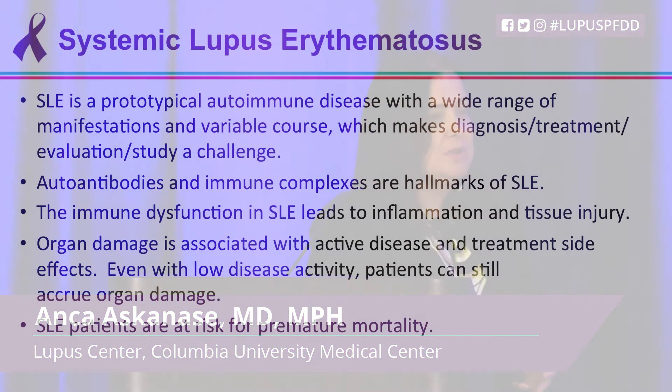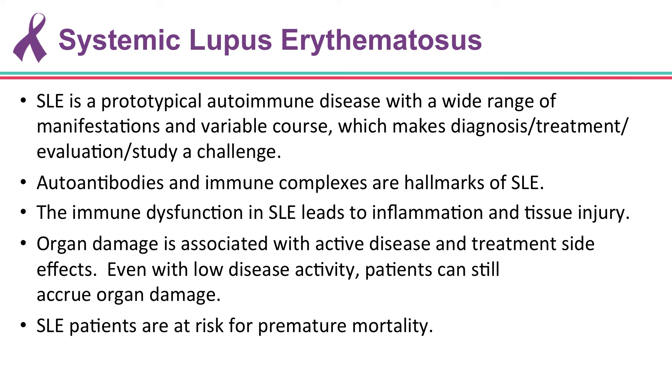My task is not going to be easy because I have 15 minutes to condense all of what I've learned, so bear with me. Systemic lupus is a prototypical autoimmune disease with a wide range of manifestations and variable course, all making diagnosis, treatment, evaluation, and study of the disease a big challenge. Autoantibodies and immune complexes are the hallmark of the disease; the immune dysfunction leads to inflammation and tissue injury. Organ damage results from active disease and treatment side effects, and even with low disease activity, patients can still accrue damage. Because of this, lupus patients are at risk of premature mortality.